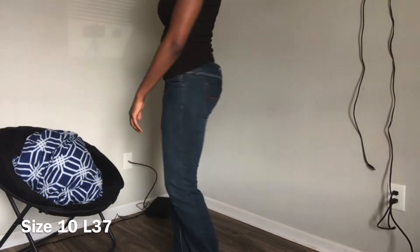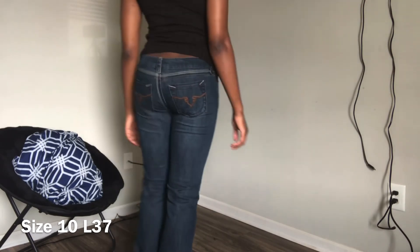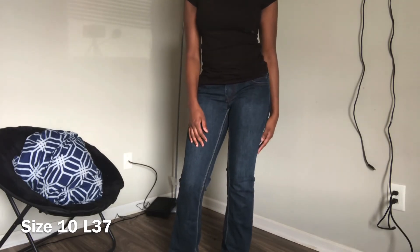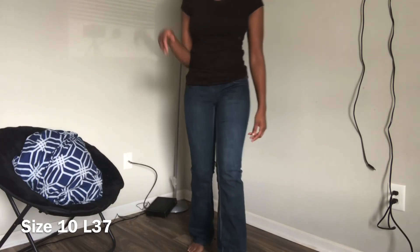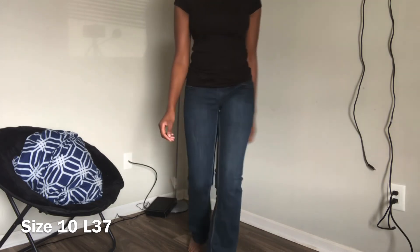I wanted to test the waters and get a boot cut jean. I usually don't get boot cut because they usually land on the leg weird and aren't long enough, but these go all the way to the ground. The only thing I don't like is that they're a little low cut.